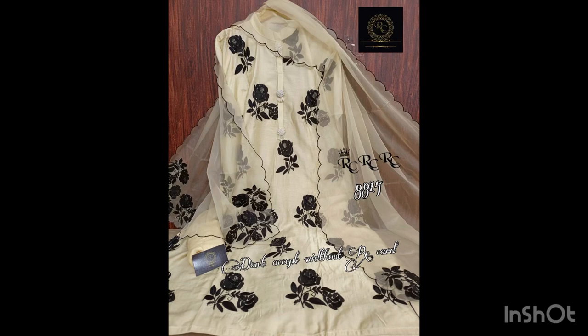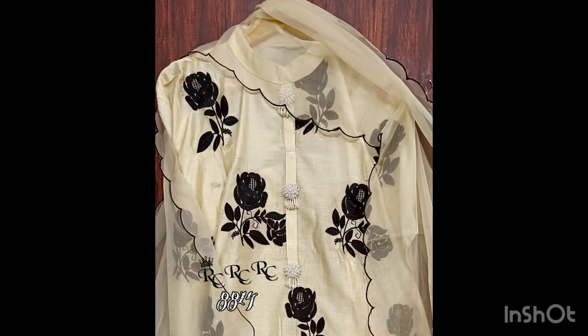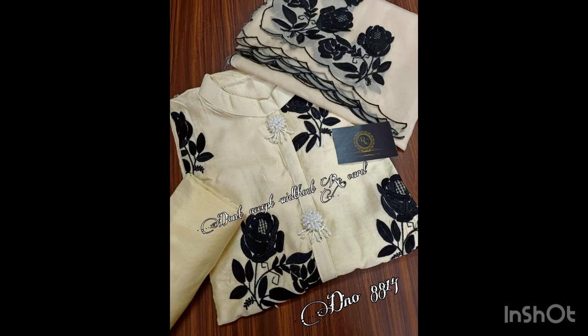This is another color of the previous suit. The pink one is the other color variant — same style but with black embroidery on a cream base. Price of this suit is also 2500 with free shipping.